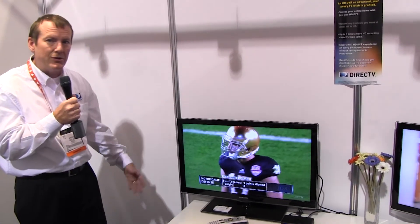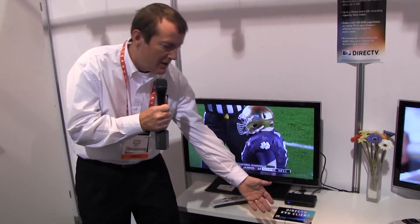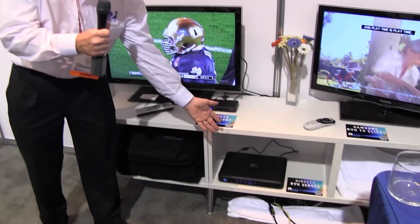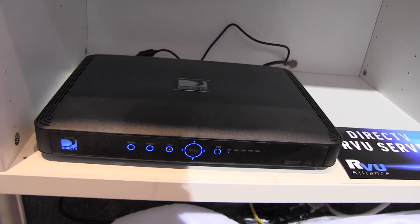Hi, this is Steve Dulac from DirecTV and welcome to the 2013 CES show. I'm here at the MoCA booth showing the wonderful MoCA technology that DirecTV has deployed in millions of devices already nationwide. What we're showing here is the new DirecTV Genie configuration. We have a DirecTV server that includes MoCA built in as well as DLNA and RVU technologies.